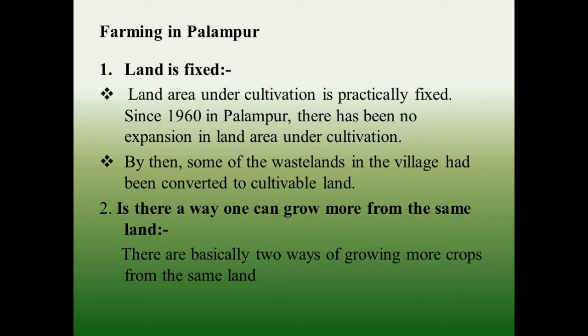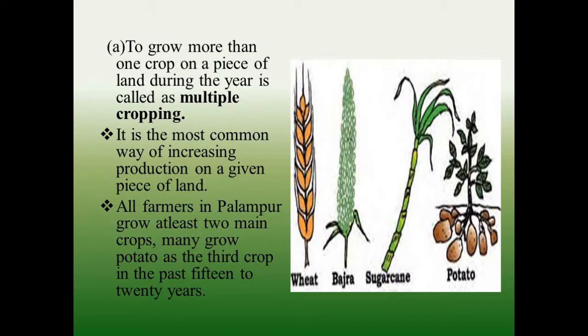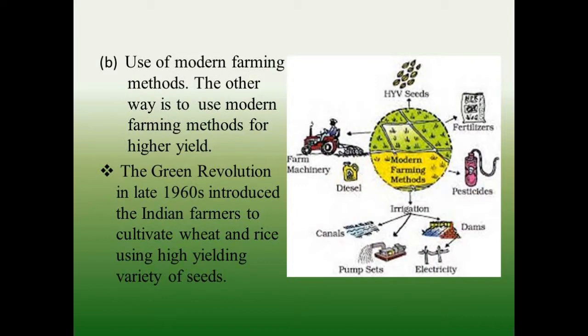Is there a way one can grow more from the same land? There are basically two ways of growing more crops from the same land. To grow more than one crop on a piece of land during the year is called multiple cropping. It is the most common way of increasing production on a given piece of land. A farmer in Palampur grows at least two main crops, and many grow potato as the third crop.